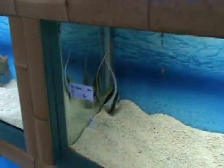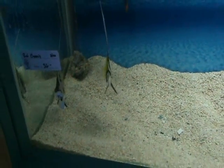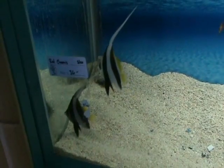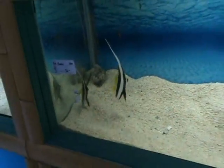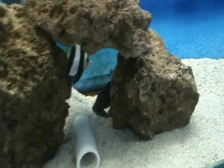Over here we've got some nice bannerfish — black and white heniochus butterflies. Another great grazing fish, but not recommended for a reef tank since they will eat corals, polyps, and anemones. They do well in schools — we've got three in now, about three inches body size.